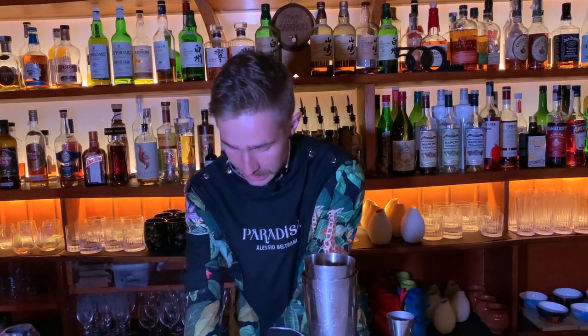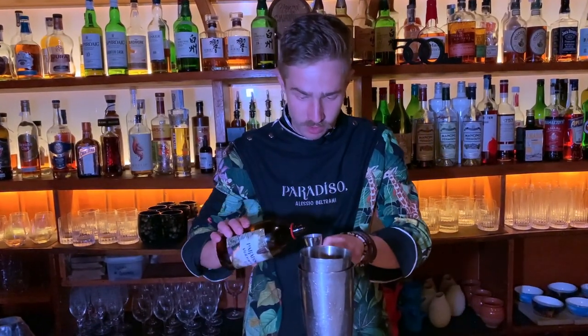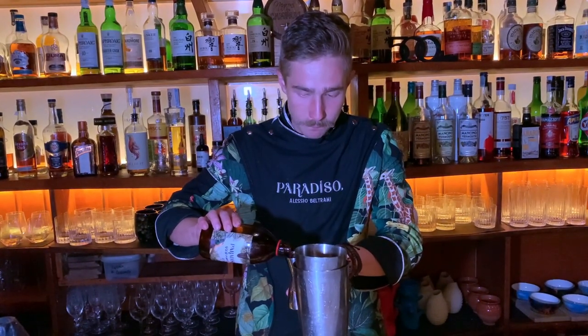Then we go with homemade beetroot vermouth that we're making in our Paradiso Lab to give it this earthy taste. It's a simple combination of tincture with white wine, beetroot juice, and some caramel.